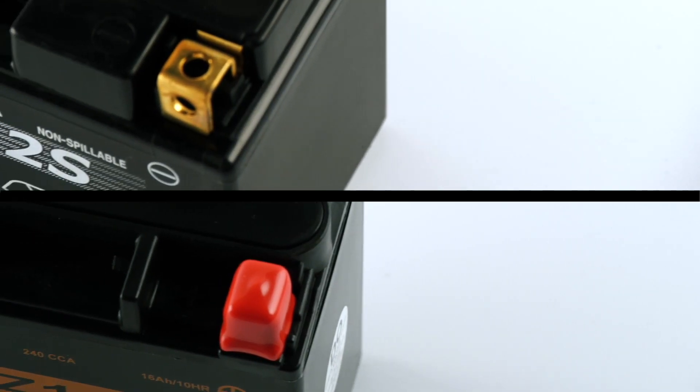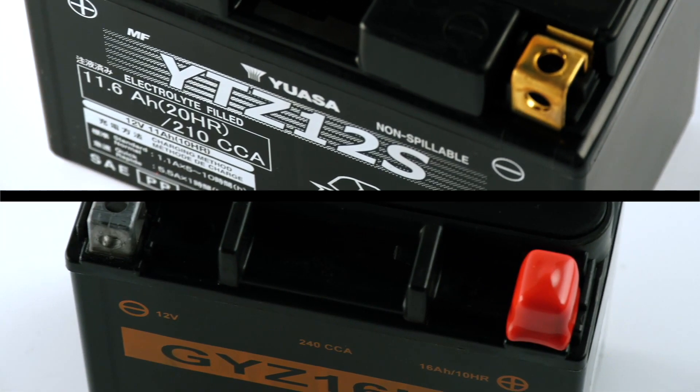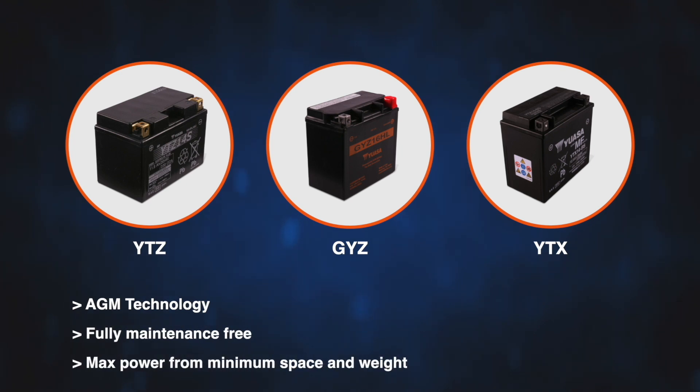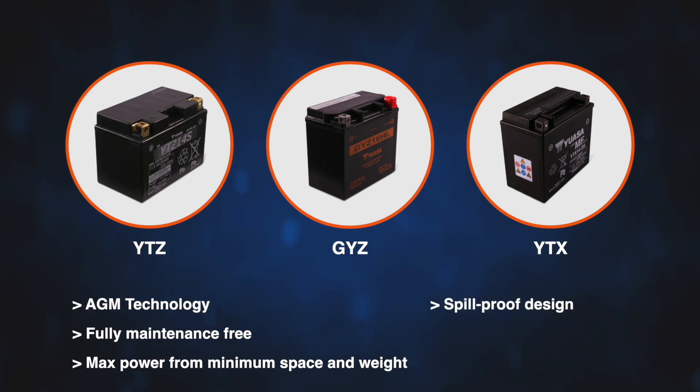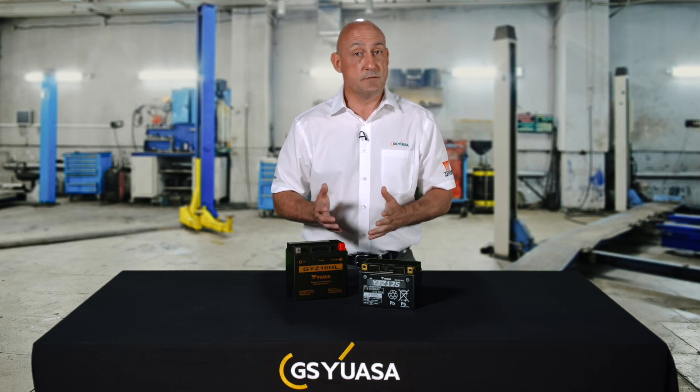The UASA high performance maintenance free battery range includes YTZ, GYZ and some YTX references. These batteries feature AGM technology, are fully maintenance free and deliver maximum power from minimum space and weight. Due to their unique spill-proof design, YTZ and GYZ batteries can be installed at multiple mounting angles, making this range ideal for modern applications where reduced battery weight and high power delivery is required but small fitment space is available.